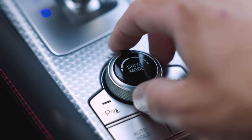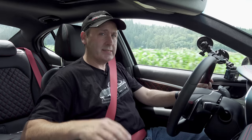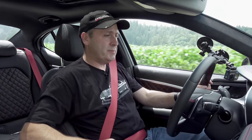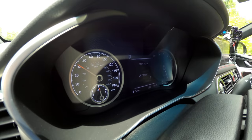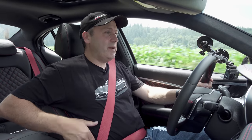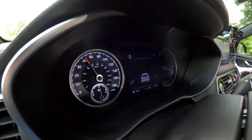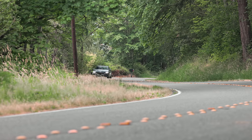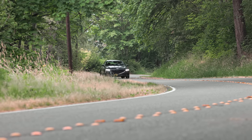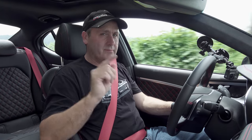Let's talk about the drive modes. Eco tries to get you the best economy, but this car really isn't about economy. Comfort smooths out the adjustable suspension. Sport tightens the suspension, inflates the seat side bolsters, makes the transmission quicker to engage, holds gears longer, and tightens the steering. Sport Plus is the track mode — it disengages traction control. And yes, this is also equipped with launch control, but we'll get to that later.